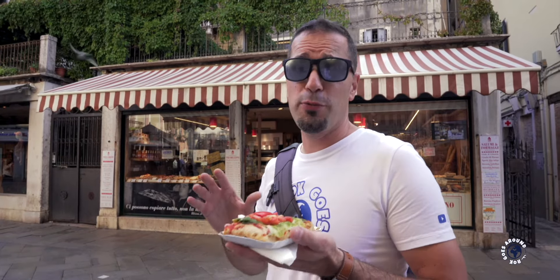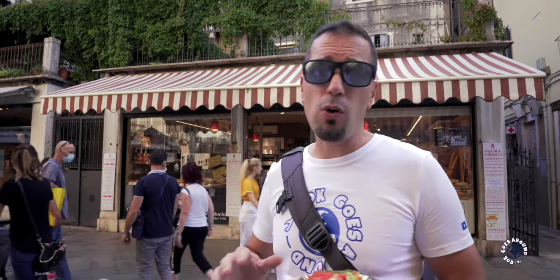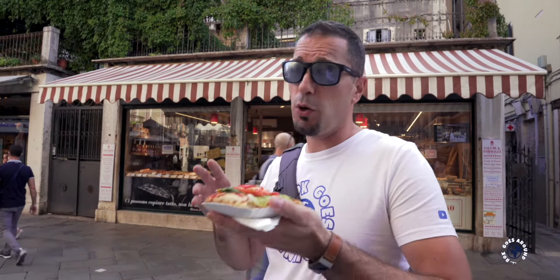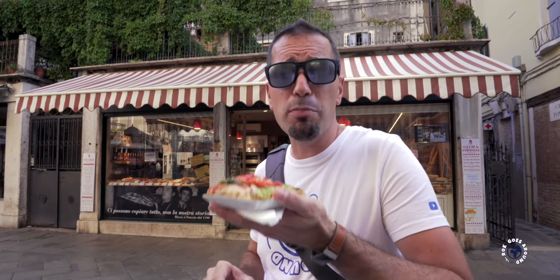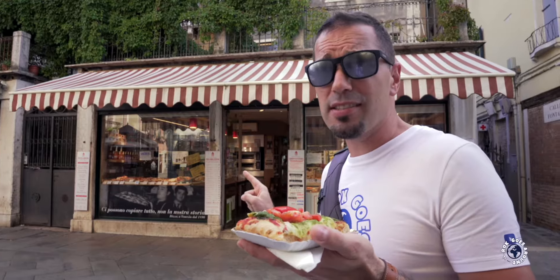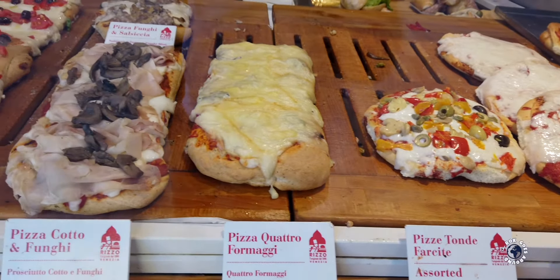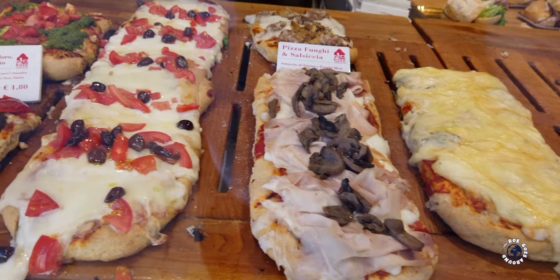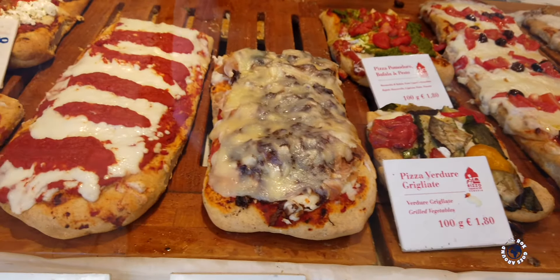Of course, there is one street food that cannot be overlooked in Italy, and that is pizza. Maybe it will come as a surprise, but all around Italy proper pizzerias where you sit down and enjoy a whole pizza open up only for dinner. But here in Venice you'll find places selling slices of pizza on every corner, and these places are open all day. Here you select one of many delicious-looking pizzas and show how big a slice you want. They will then heat up your selected slice and weigh it, as these pizzas are sold by weight. Prices for pizza slices are listed per 100 grams and not per slice, so expect to pay double the listed price as a usual slice weighs about 200 grams.